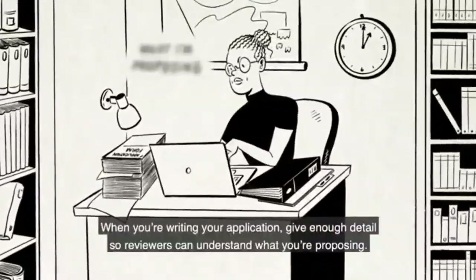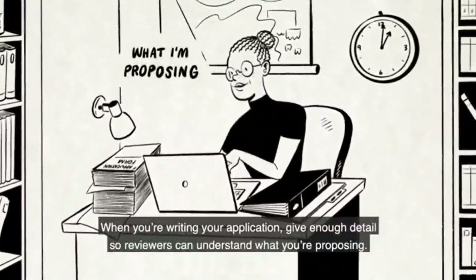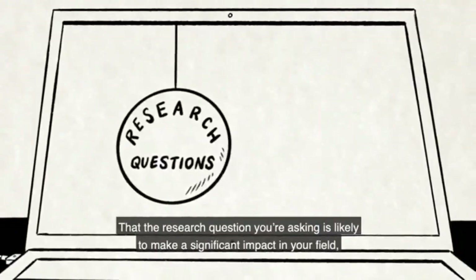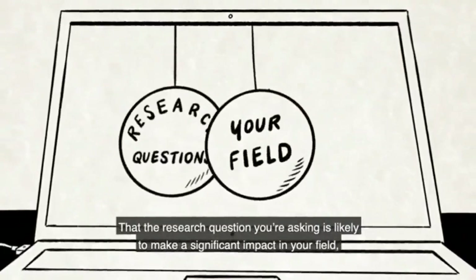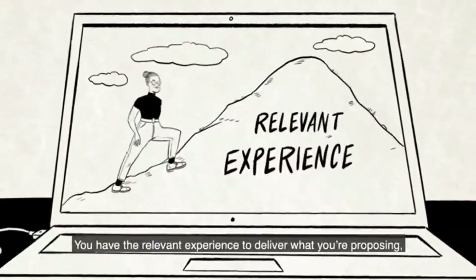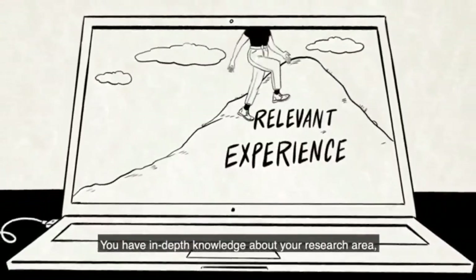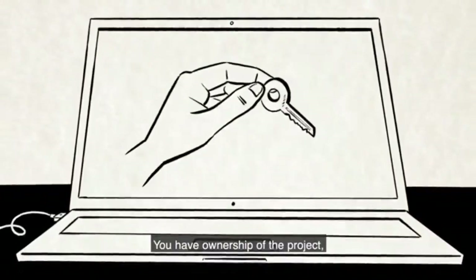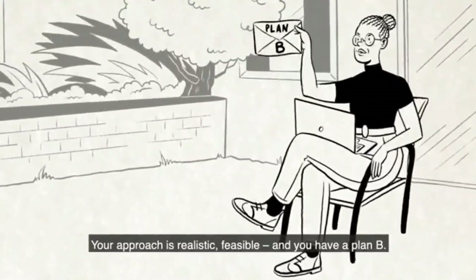When you're writing your application, give enough detail so reviewers can understand what you're proposing. It will need to show that the research question you're asking is likely to make a significant impact in your field, why this is the best time for you to apply, that you have the relevant experience to deliver what you're proposing, in-depth knowledge about your research area, ownership of the project, and that your approach is realistic, feasible and you have a plan B.